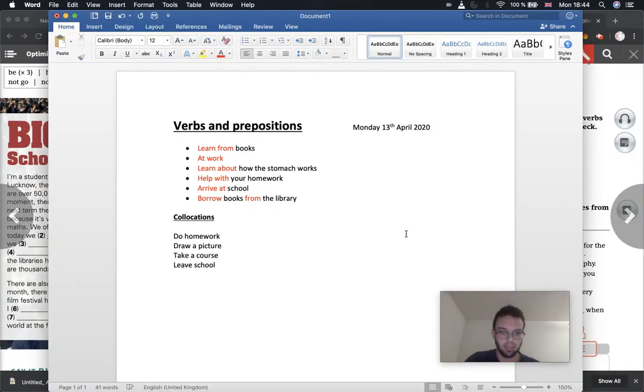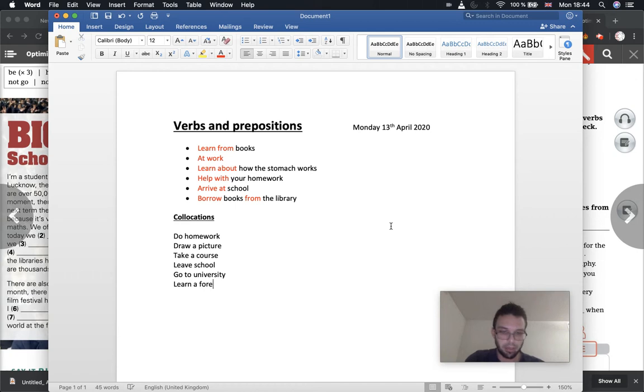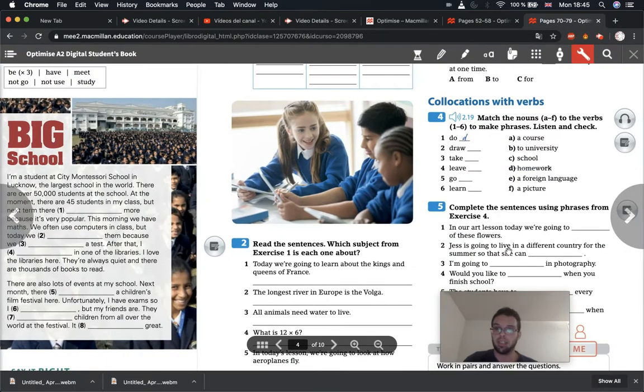Then 'go to university' — hopefully when you finish bachillerato, you will go to university. And the last one was 'learn a foreign language,' which is what you are doing right now. You are learning English — learn a foreign language. So these are all things to do with studying, and they are collocations. The important thing is to get the correct verb and use it with the correct activity. It's very important to use the correct verbs in English. You can copy this in your notebook as well, just so we have a note of the vocabulary from this class.